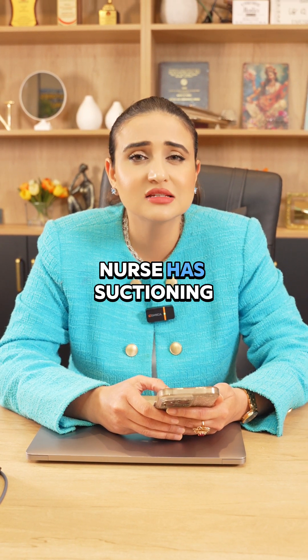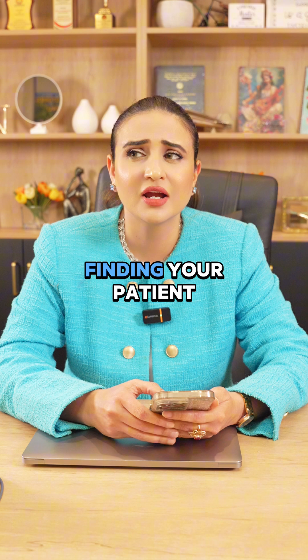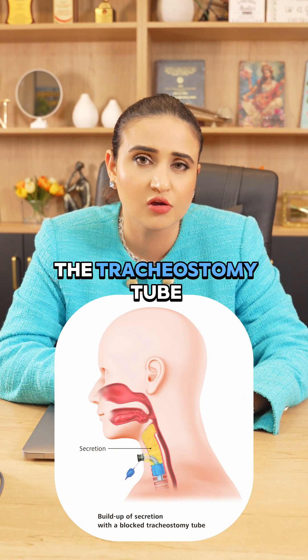A registered nurse has suctioning of the tracheostomy tube or trachea well within the scope of practice. Whenever you find your patient anxious because they are not able to breathe, it might be due to secretions built up into the tracheostomy tube.